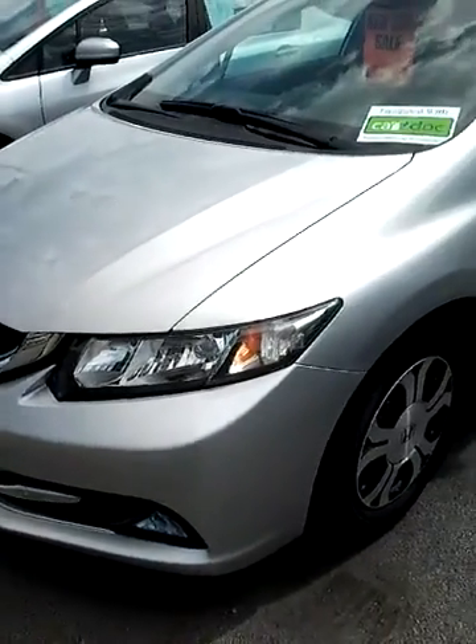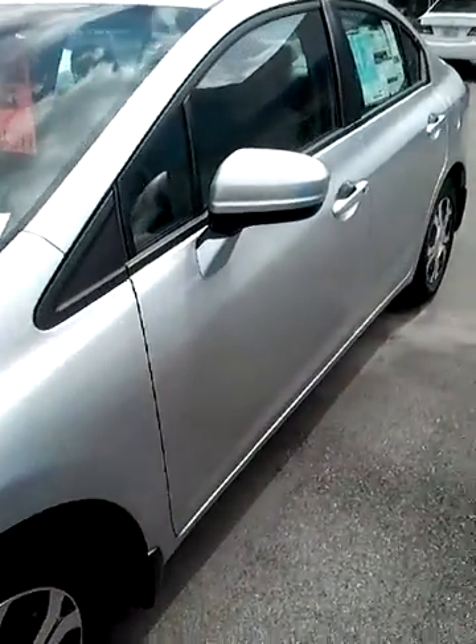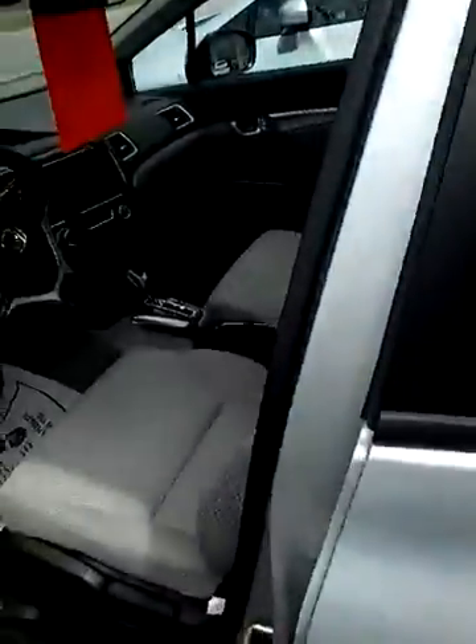Hey Jim, this is Stephanie at Freeway Honda. I wanted to send you a quick video of a 2015 Civic Hybrid that we have here on the lot. They've got it marked at a really great price.